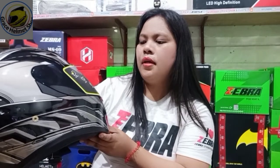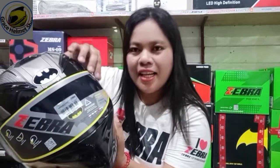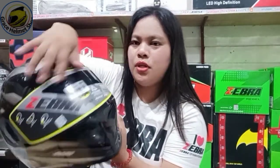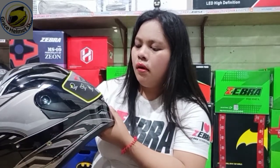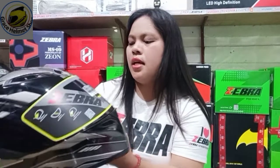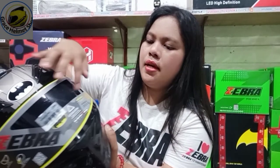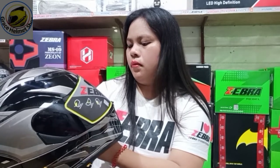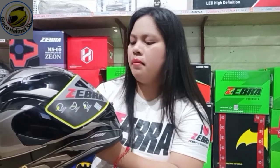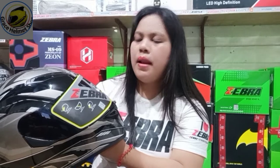Then, anti-scratch. Yung visor niya, guys, is anti-scratch po siya. Then, optimum visor close-in. Ang model niya is Batman Black Silver.